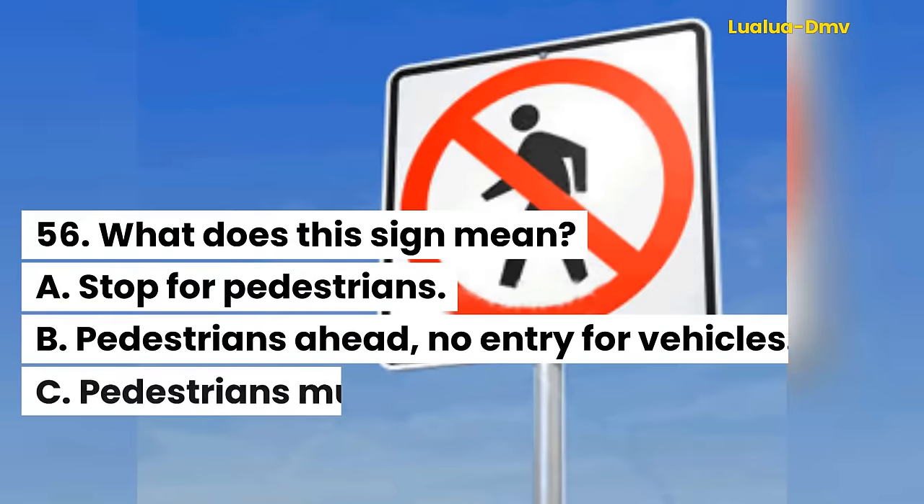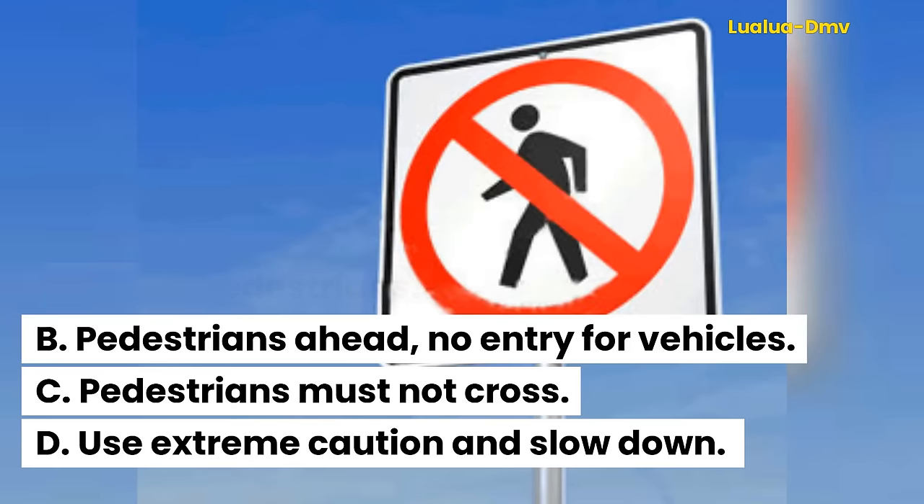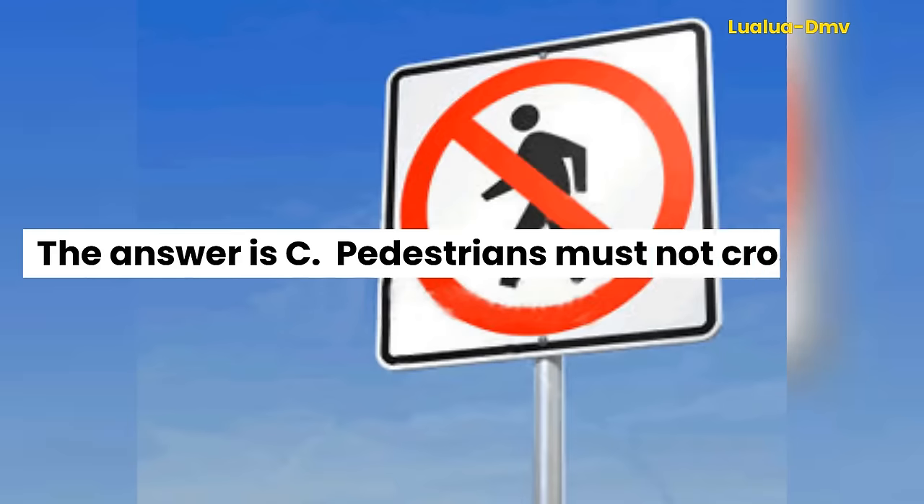Question 56. What does this sign mean? A. Stop for pedestrians. B. Pedestrians ahead, no entry for vehicles. C. Pedestrians must not cross. D. Use extreme caution and slow down. The answer is C. Pedestrians must not cross.